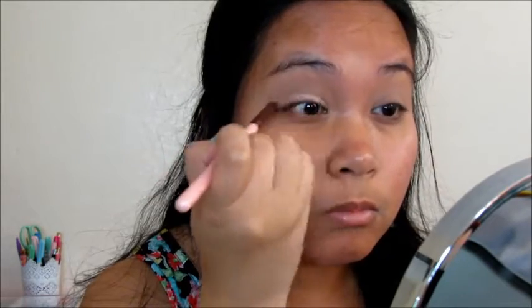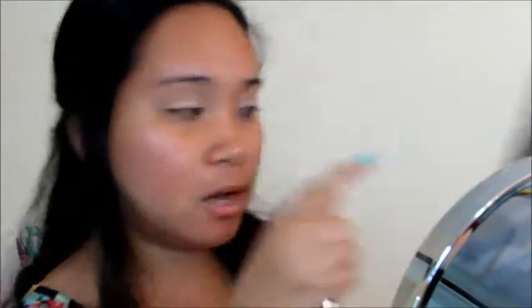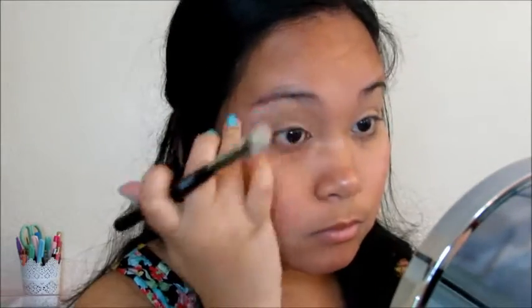For my eyelids, I'm using this shade and using a dark brownish color for my outer lids to make it look a little smokey. And then to highlight under my brow bone, I'm just using one of the white shades in the palette.